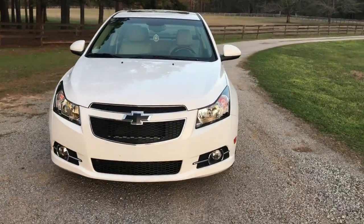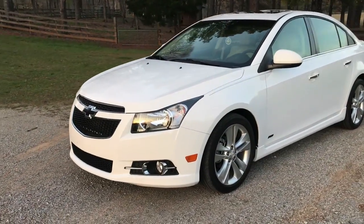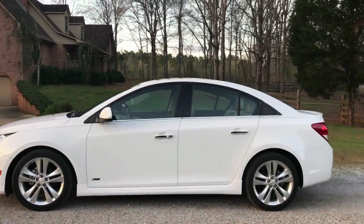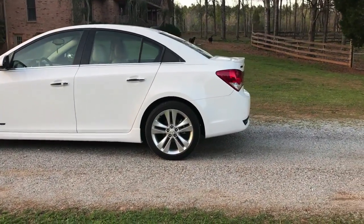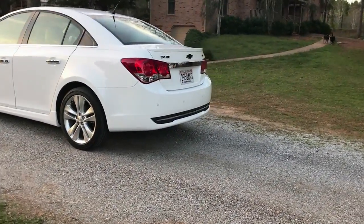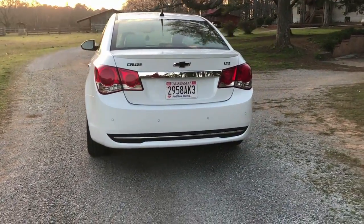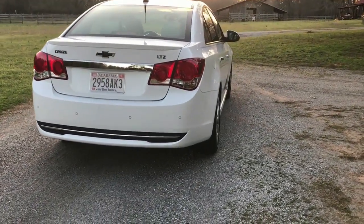The only thing I've done on the exterior, which I covered in the first video, was the plastic dip on the badges. I haven't done anything else. I still want to get a tint — I will eventually — but if you follow me on Instagram you might know that I recently got engaged, so car funds are pretty grim right now.